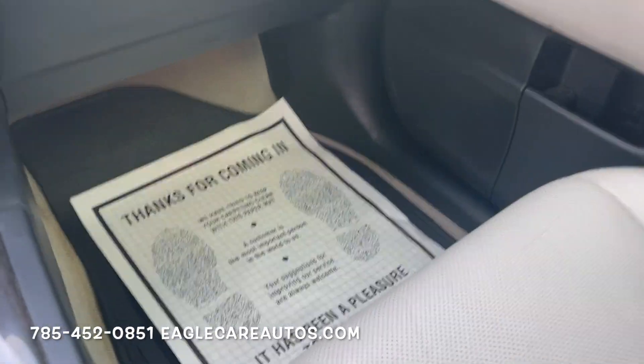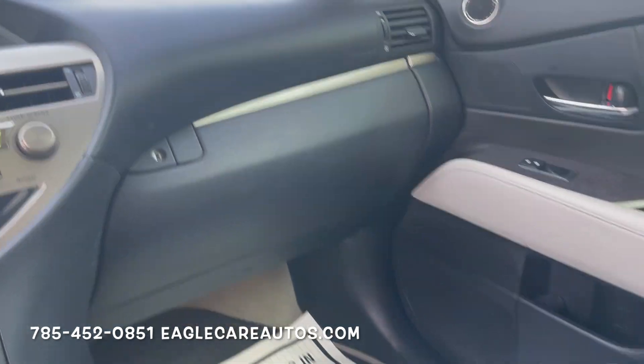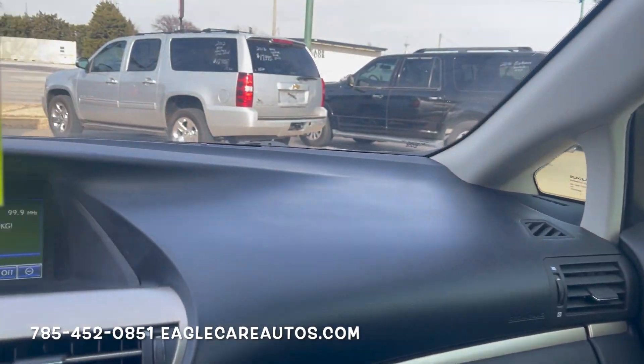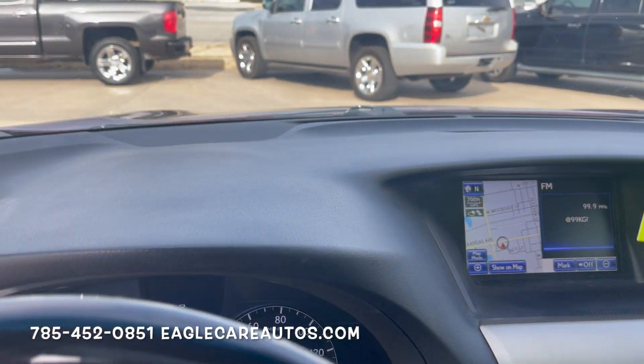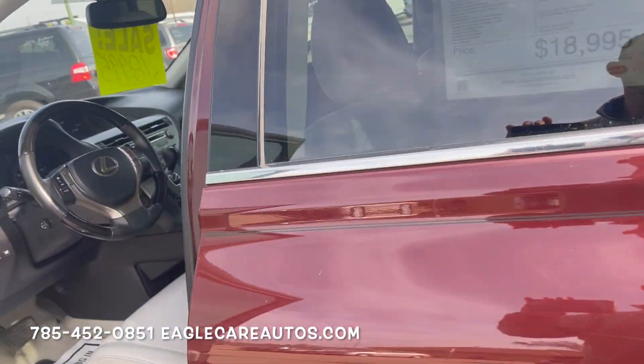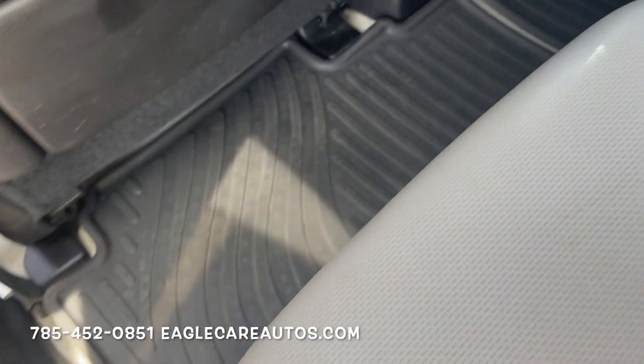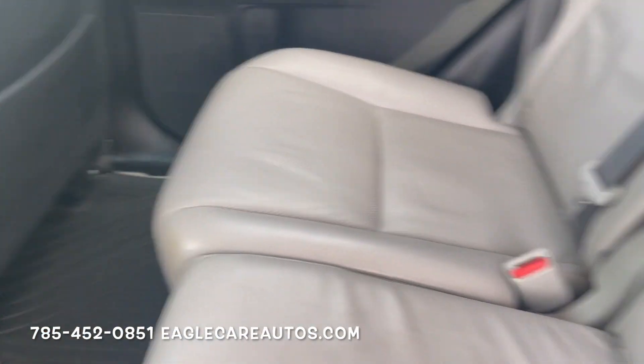The passenger side seat is in nice shape as well. It does have a Lexus RX350 rubber floor mat, so it's kept the carpets in good shape. The dash is in nice shape — just truly a very very nice vehicle. The back seat is nice as well. Once again those rubber floor mats have done a great job keeping the carpets nice, and all the leather back here looks good.